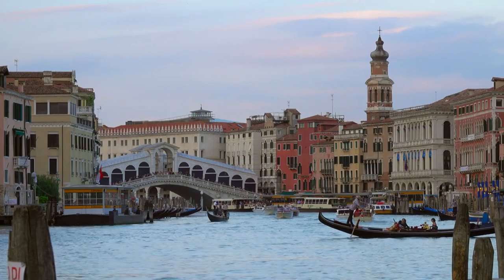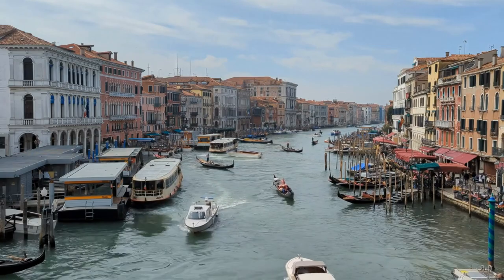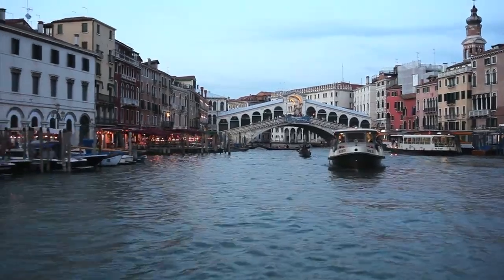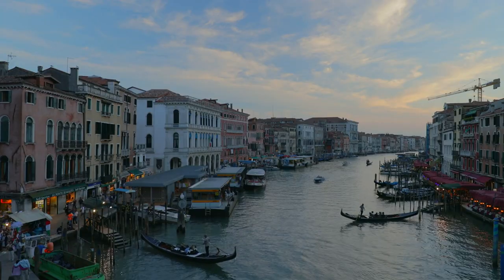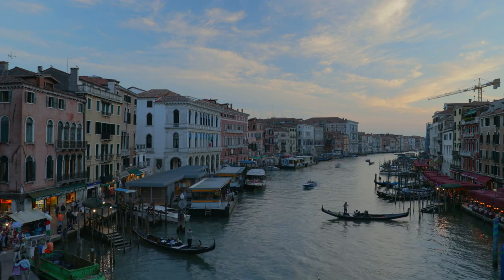Rialto Bridge. The Rialto Bridge is one of Venice's most iconic landmarks, offering spectacular views of the Grand Canal. Take a leisurely stroll across the bridge, pausing to admire the bustling activity of gondolas, water taxis, and vaporettos below. Capture stunning photographs of the canal and the surrounding architecture from various vantage points on the bridge.